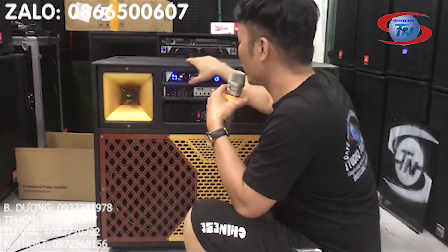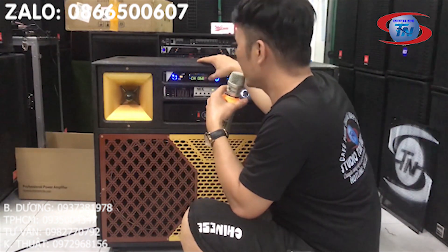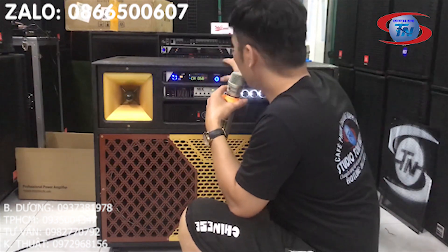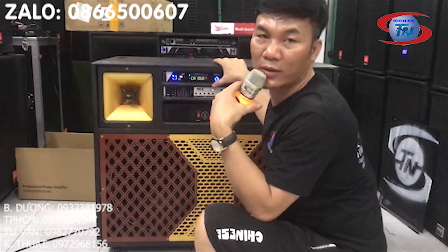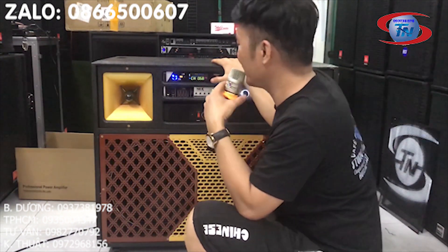Rồi tiếp theo sau cùng là một cặp micro cao cấp của hệ xưa, có tên là U-Gi-21. Dòng này có 4 râu, hàng loại 1, hàng chính hãng, cho nên là bắt sóng rất xa, chắc âm rất là dày và rất đầy, tạo cho cái lực chúng ta hát rất là hay.